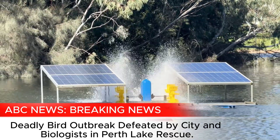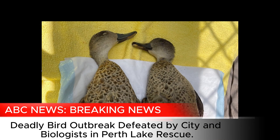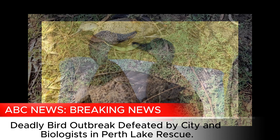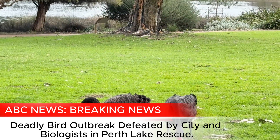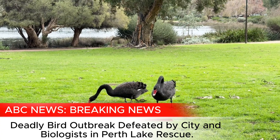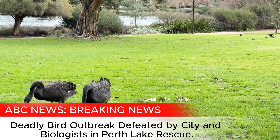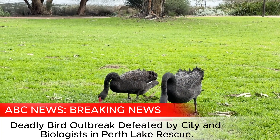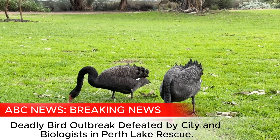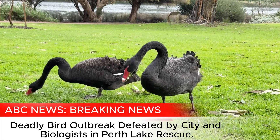So botulism is when a species called Clostridium botulinum gets into your waterways. Through summer rain or late autumn rain, the Clostridium botulinum starts to come in, present in wetland sediments and in the water. It gets in and invertebrates start to ingest it, then birds eat the invertebrates and get the toxin. This causes paralysis — weakened neck and weakened body — and they progressively get weaker and weaker until they die.